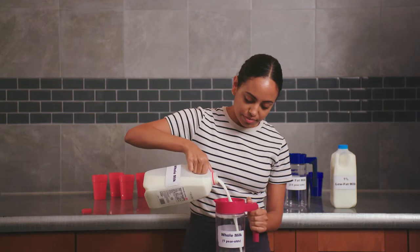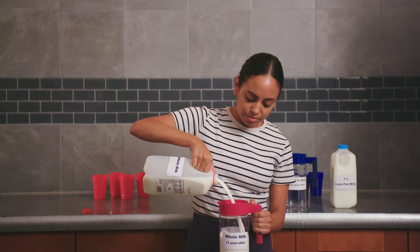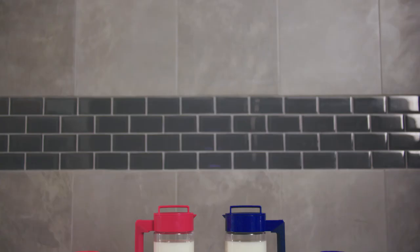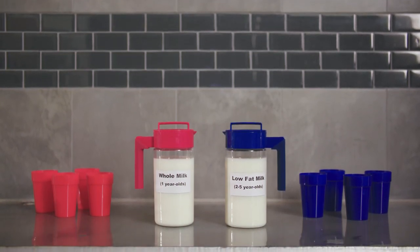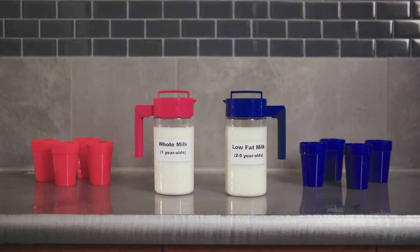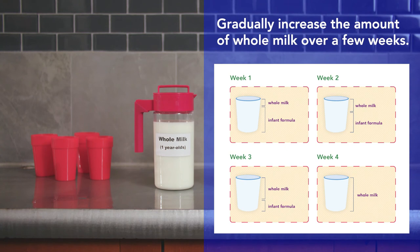Providing different types of milk takes planning. Here are some tips that may help. Put different types of milk in different colored pitchers and use matching colored cups to make it easier to identify milk types. To help children get used to whole milk when they turn one, add a little milk to the infant formula and gradually increase the amount of whole milk over a few weeks.